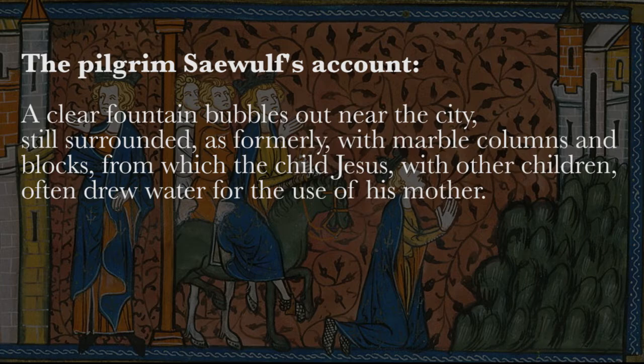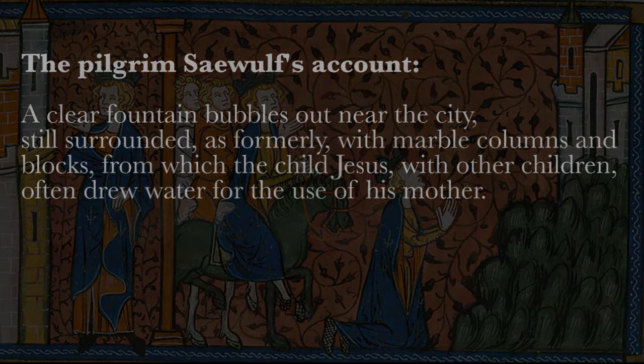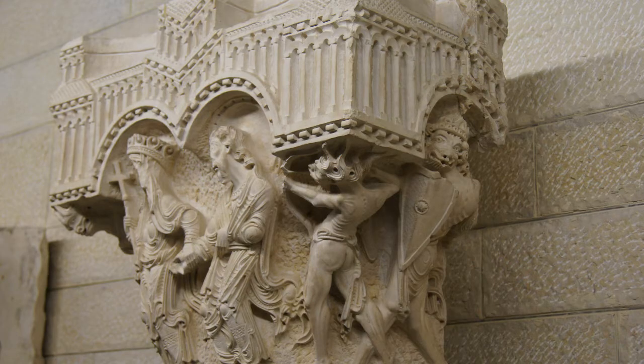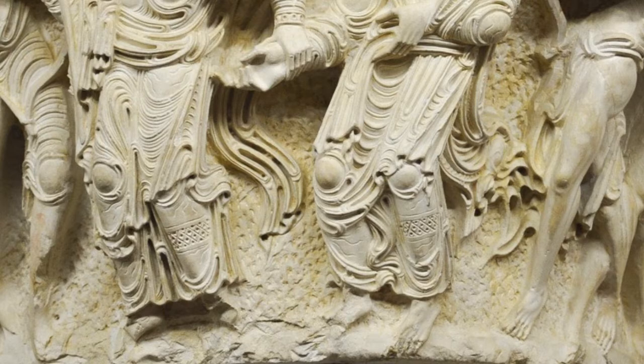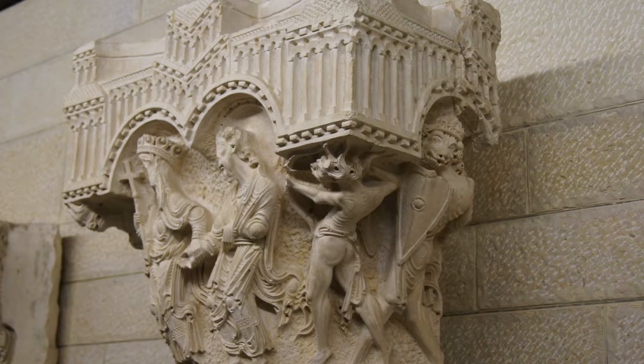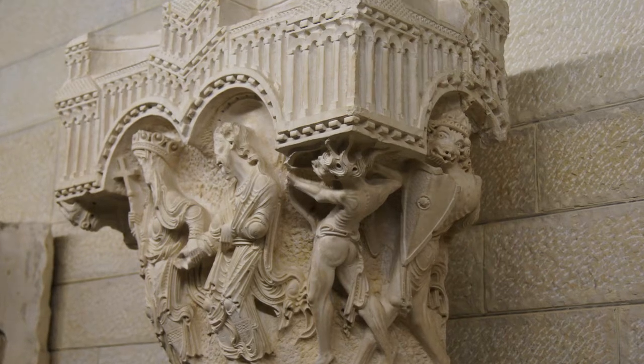Crusader rebuilding of the Church of the Annunciation was still in process when the great Islamic general Saladin beat the Crusader forces in 1187 at the pivotal Battle of Hattin and reconquered Nazareth. These column capitals were likely never incorporated into the church's Shrine of the Annunciation, a deduction we can make from both the fact that their condition is absolutely pristine, and also the way the backgrounds appear still unfinished and relatively rough compared to the level of carving devoted to the figures.